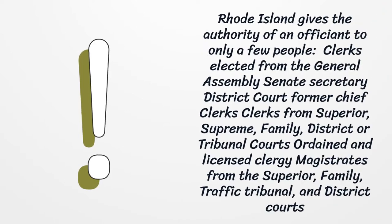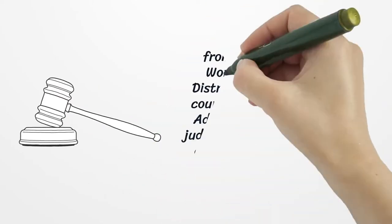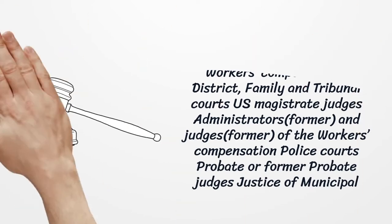Rhode Island gives the authority of an officiant to only a few people: clerks elected from the General Assembly Senate, Secretary, District Court former chief clerks, clerks from Superior, Supreme, Family, District, or Tribunal courts, ordained and licensed clergy, magistrates from the Superior, Family, Traffic, Tribunal, and District courts, bankruptcy judges, justices from Supreme, Superior, Workers' Compensation, District, Family, and Tribunal courts, US magistrate judges, administrators, former judges of the Workers' Compensation, Police courts, probate or former probate judges, and justices of municipal courts.